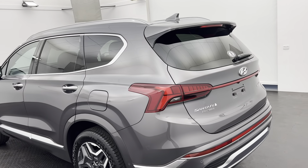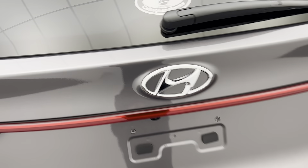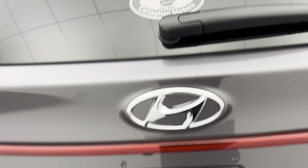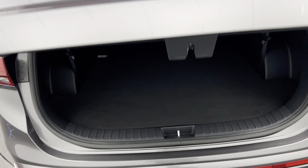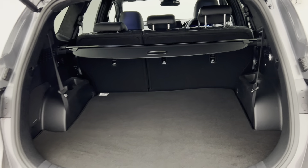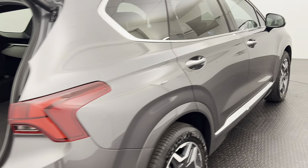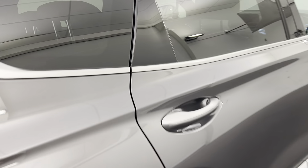Coming around to the back, you do get a 360 degree camera as well as sensors both front and rear on the hybrid Highlander Santa Fe. As everyone knows, the Santa Fe is a seven seater, so plenty of room and plenty of storage back there if you aren't going to utilize the seven seats, but also plenty of space for third row seating.